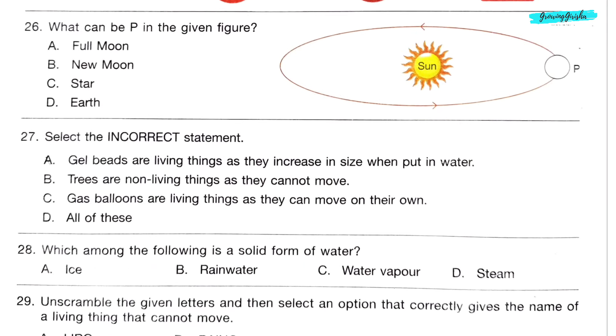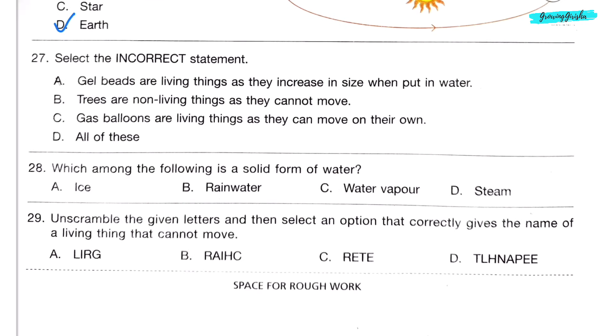Question 26. What can P be in the given figure? Option D: Earth, because Earth revolves around the sun. Question 27. Select the incorrect statement. Gel beads are living things as they increase in size when put in water — this is incorrect. Trees are non-living things as they cannot move — this is incorrect. Gas balloons are living things as they can move on their own — this is also incorrect. So option D: All of these, is the correct answer.